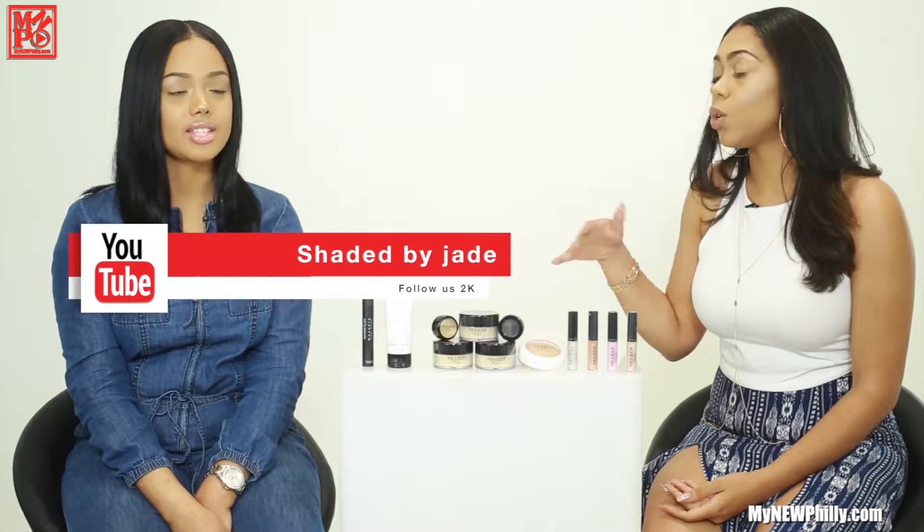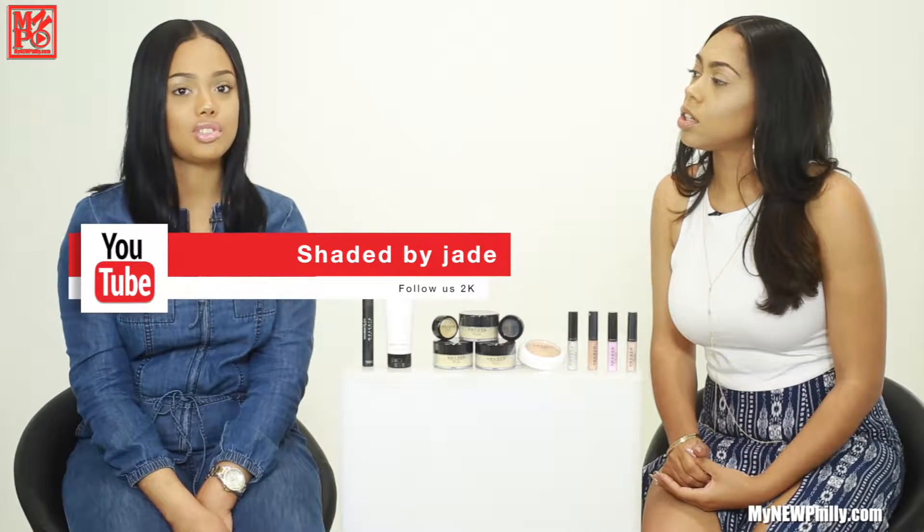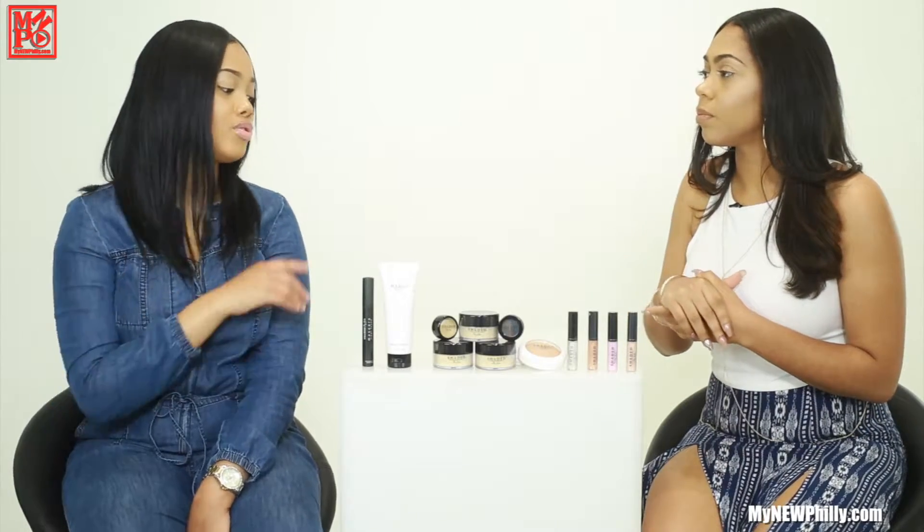That is the signature Shaded by Jade look right there! So where can they find that? You actually have a YouTube channel too, right, where you demonstrate how to use the products? Yes! It's Shaded by Jade on YouTube, and I show how to use each individual product. I actually have a video up right now using my gold banana powder and my brow kit.